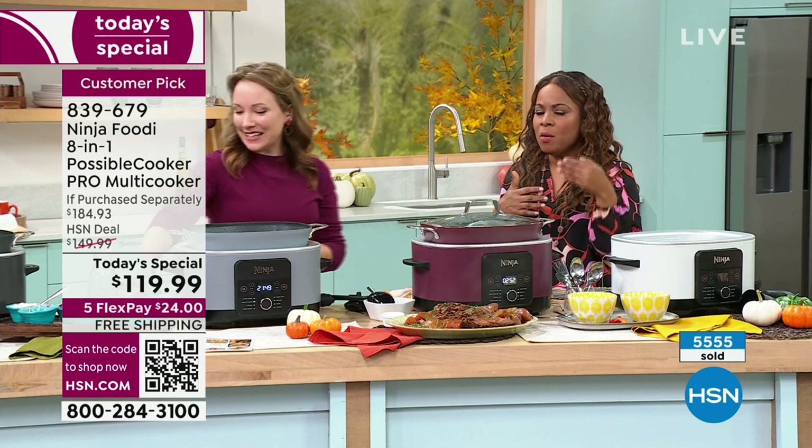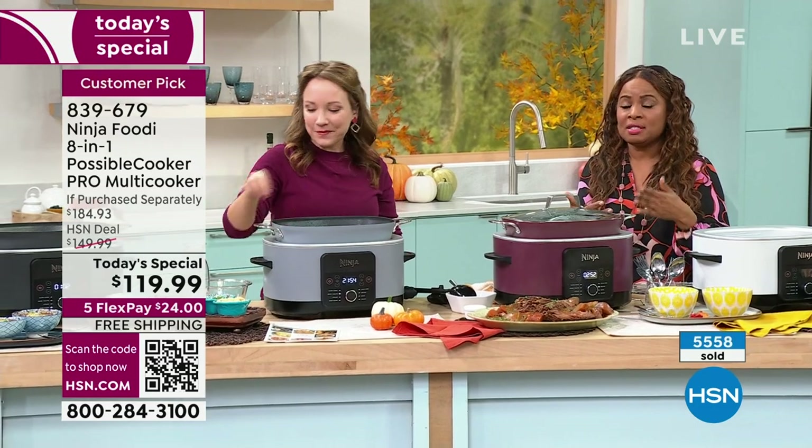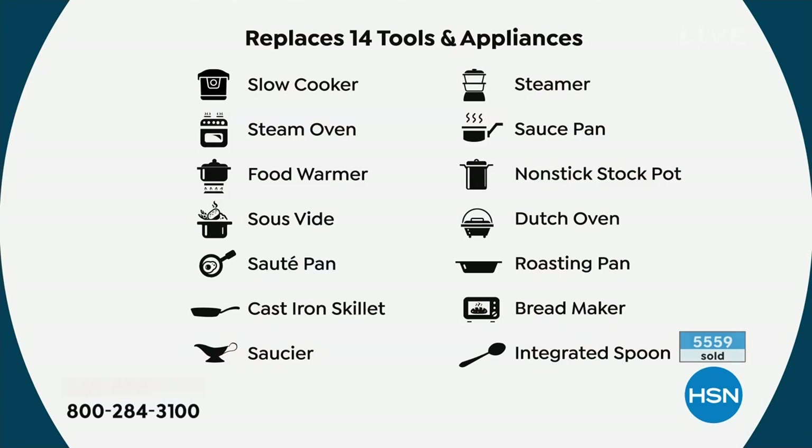I want to show you this graphic because it's important to fully appreciate what this is. Number one, it's Ninja — the number one electric brand at HSN. And look at what this is: 14 tools and appliances. Everything from slow cooker to steam oven, food warmer, sous vide — you know what sous vide is? Those egg bites at Starbucks? Those are sous vide. You don't overcook or undercook your food. The fact that this can do that blows my mind. Cast iron skillet, saucier, sauce pan, steamer, Dutch oven — this is what dreams are made of, and you can do it all in one.